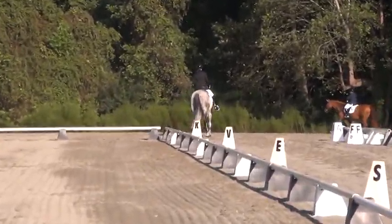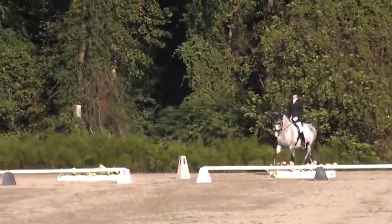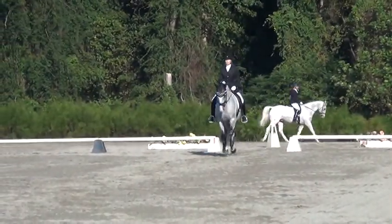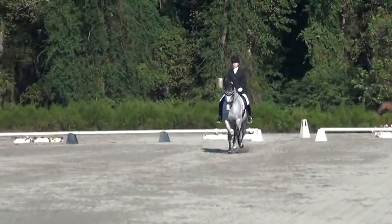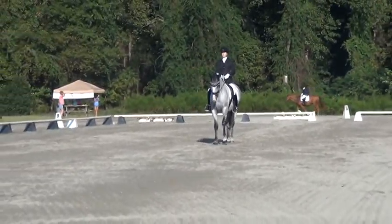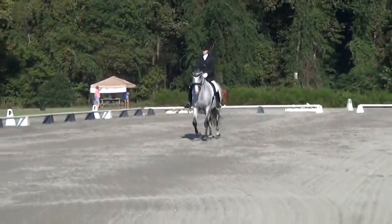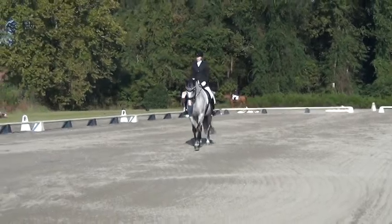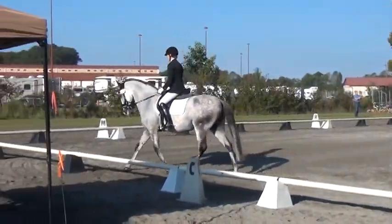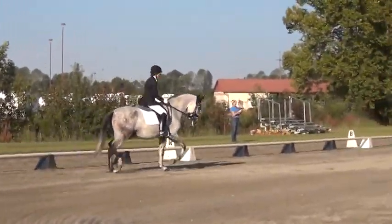Number 337. M to B, change range, lengthening stride and trot. At B, working trot.